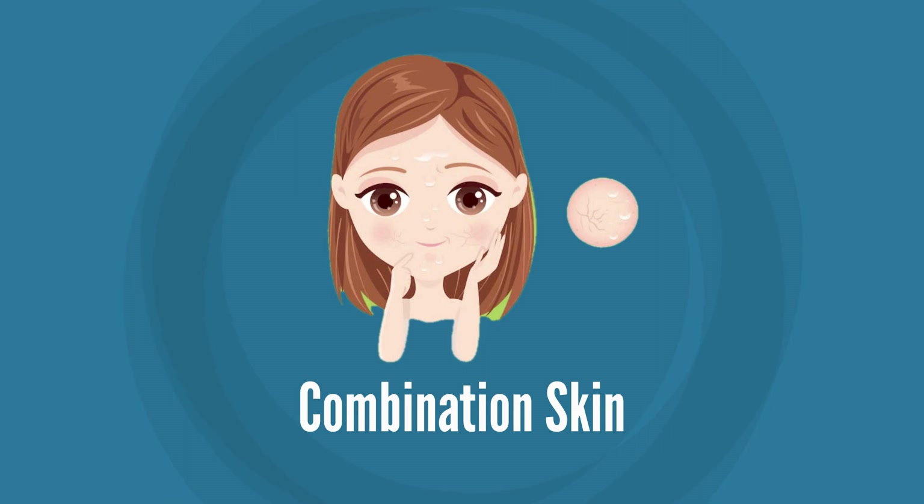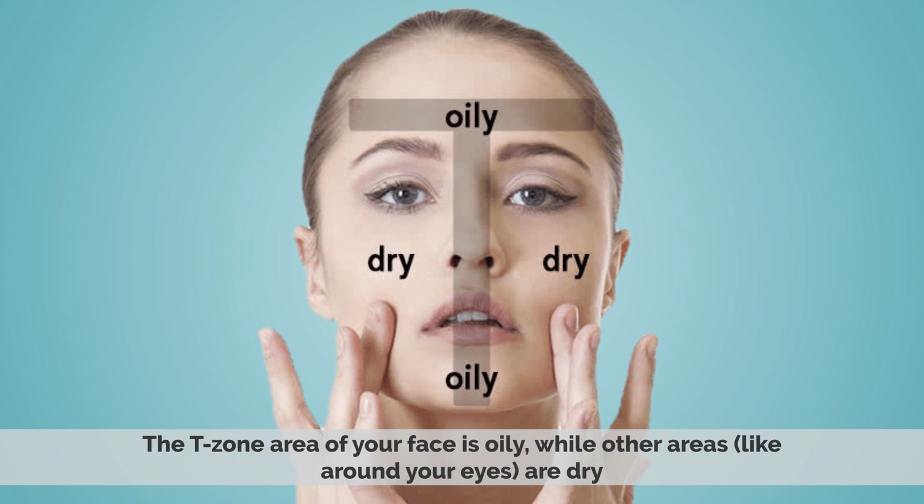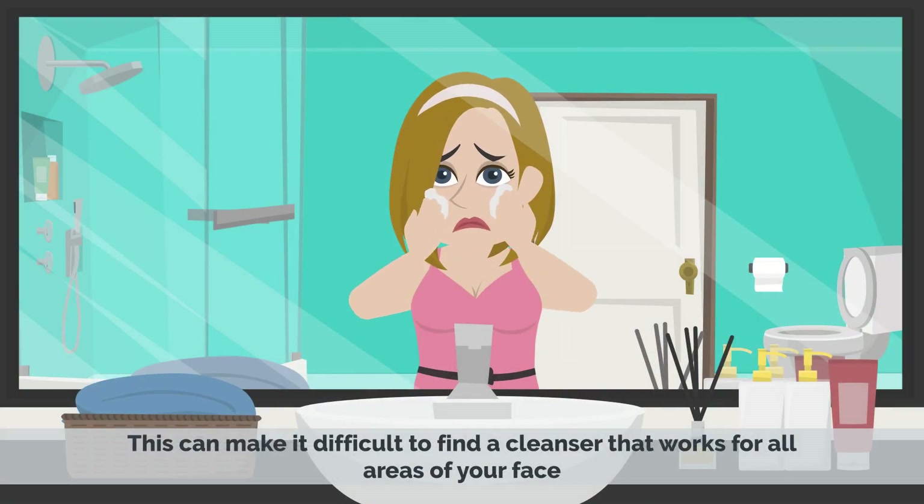3. Combination skin. If you're like most people, then you have combination skin. The T-zone area of your face is oily, while other areas around your eyes are dry. This can make it difficult to find a cleanser that works well for all areas of your face.